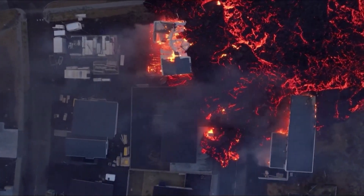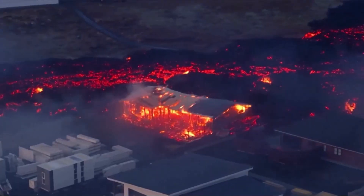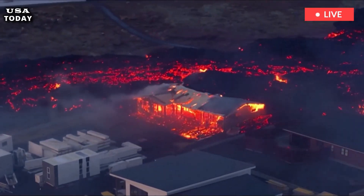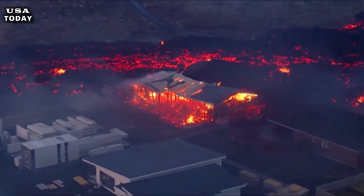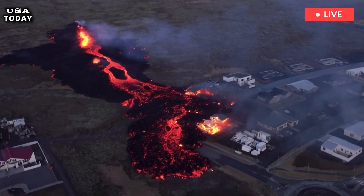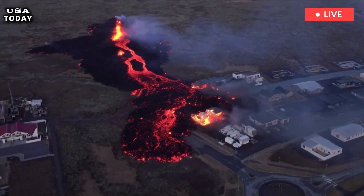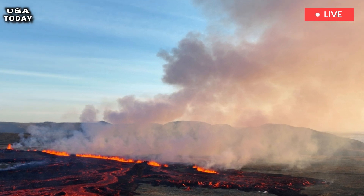Iceland Today. Drone video shows lava bubbling from the crater of Iceland's volcano. Iceland's volcano began erupting in March for the fourth time since December. A drone video recorded Sunday near the active crater showed lava spewing down the land. Iceland's volcanic eruption continues to show increased activity, with more lava visible in aerial video overflowing from the Sundnukur crater.